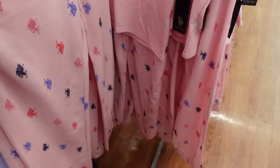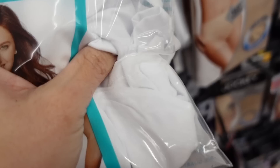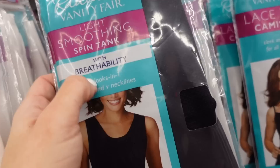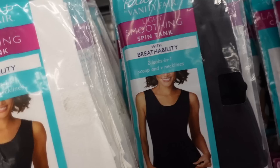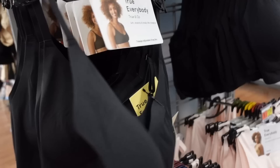New cami from Radiant Vanity Fair - it says sleek and smooth for day wear, has that lace trim at the top, adjustable straps. They have white and black, they're $8.46. They also have this two-way breathable tank for $8.44 in black and white - this one looks like it has some texture. A new Jockey tank with 360 slimming for $11.94 in nude and black.